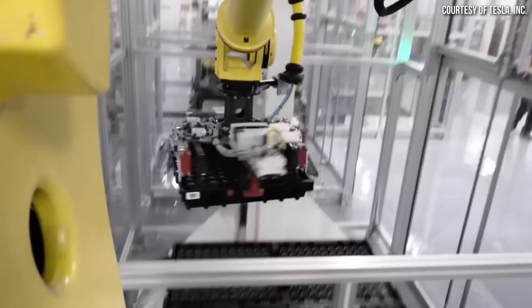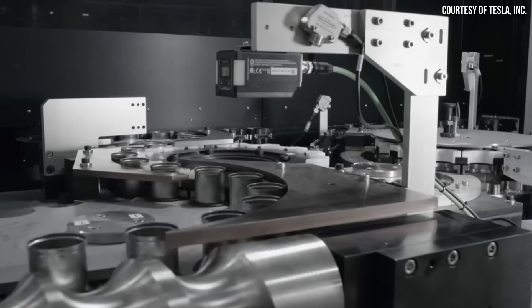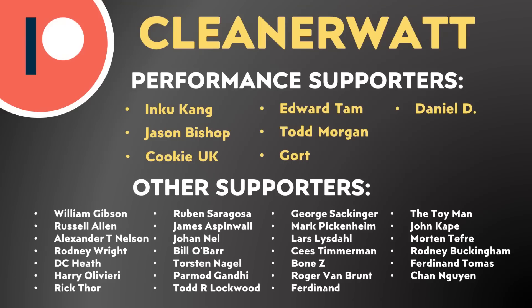Let me know what you think about all this in the comments section below — I'd love to hear from you. I'd also like to once again thank SPAN for sponsoring this video and say a special thank you to the Patreon supporters who support me every month and help make this content possible. A special thank you to my performance supporters and the other supporters listed on screen. If you'd like to find out more about the Patreon community I've set up, I'll put a link in the video description. Thank you so much.